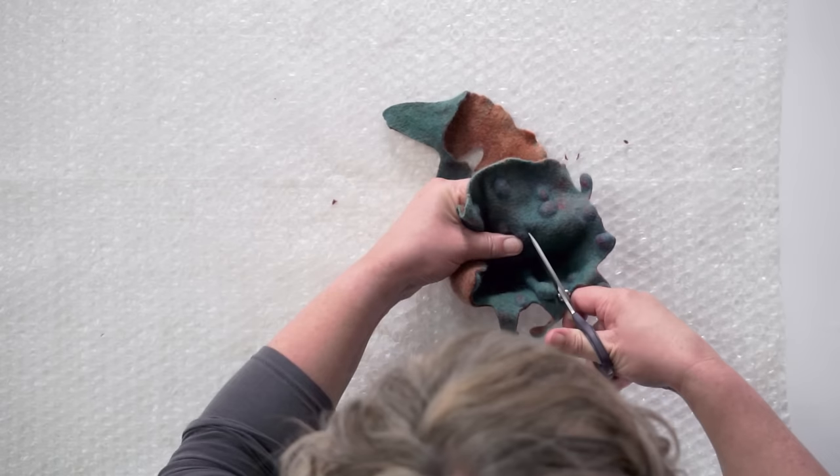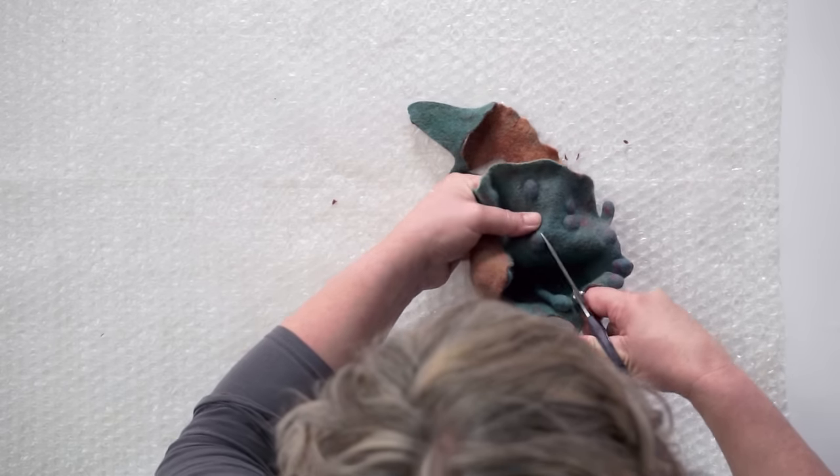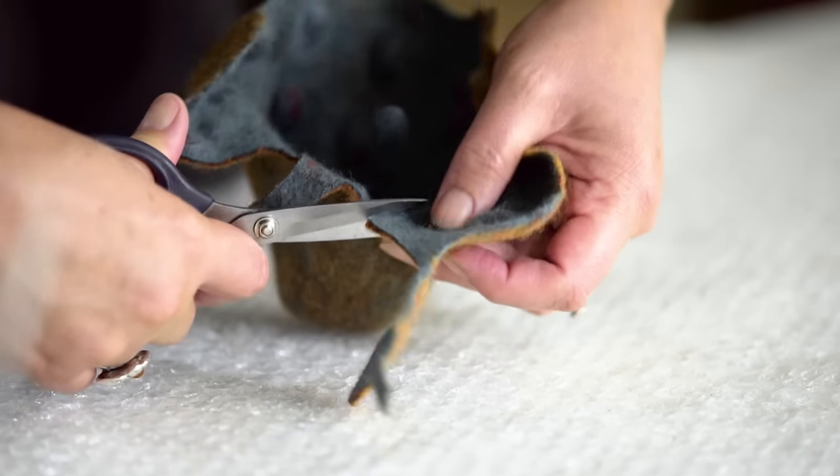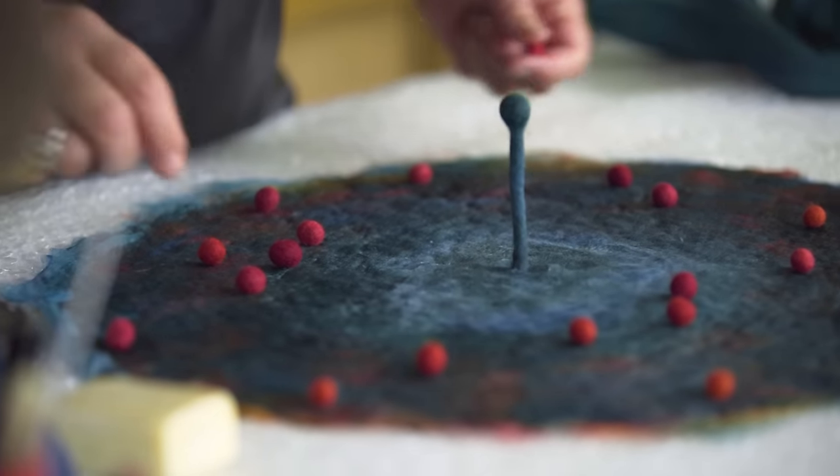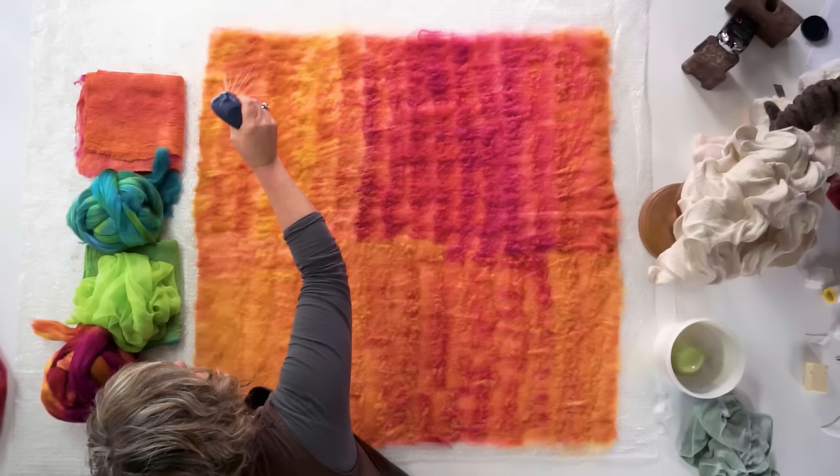Gaining those skills, gaining those techniques through the workshop is going to help them to be able to understand the behaviours and the limitations of the wool, and then through that it will feed their creativity.